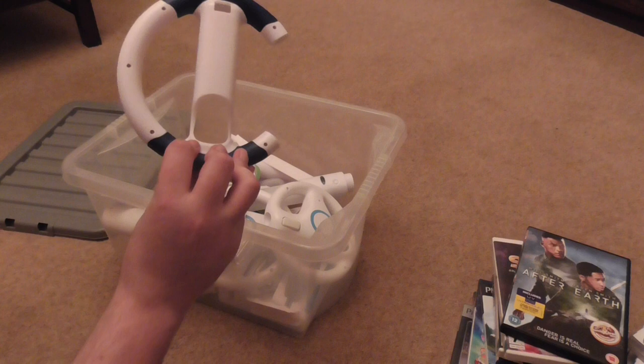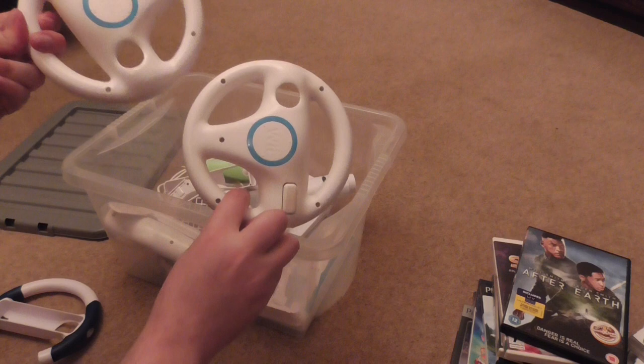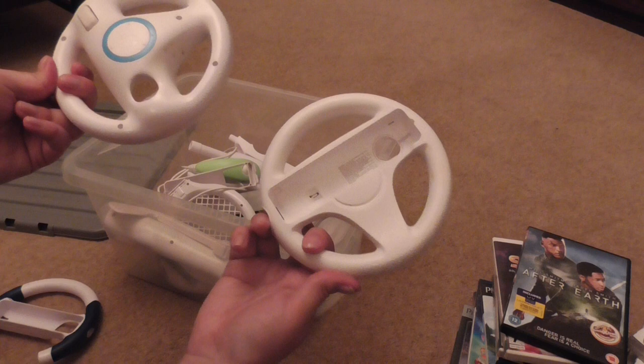First off in the box there's a Nintendo Wii wheel — looks like a reproduction one but the grip is quite nice so I might hold on to it. There are also two official Nintendo Wii steering wheels — not reproductions. These usually retail for about £5 each, so I'll probably sell the two for £8.